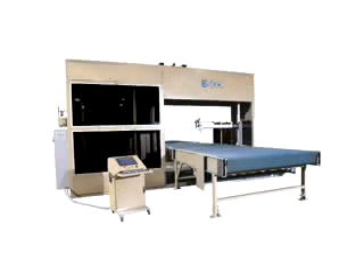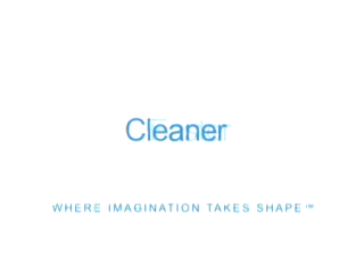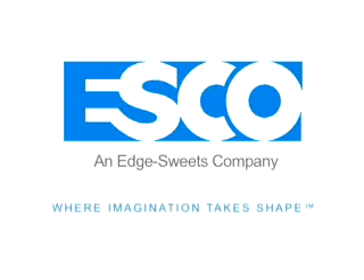The ESCO CNC Profiler is just one of the many ways we are working to help manufacturers shape their future. Whatever you're working on next, there's a way to make it faster, cleaner, more precise, more efficient — with technology from ESCO.